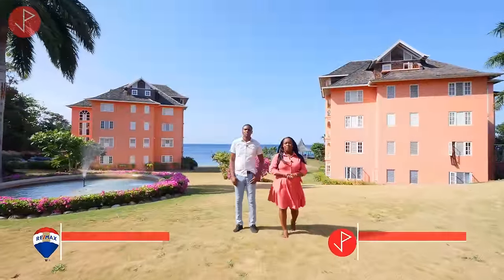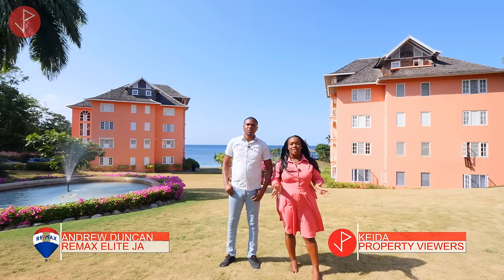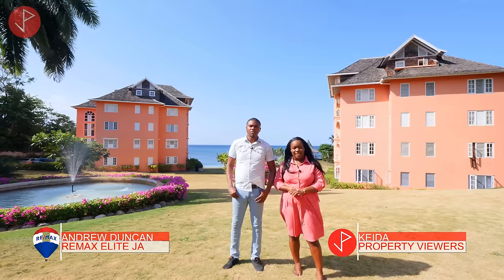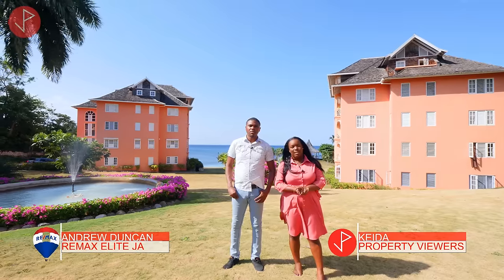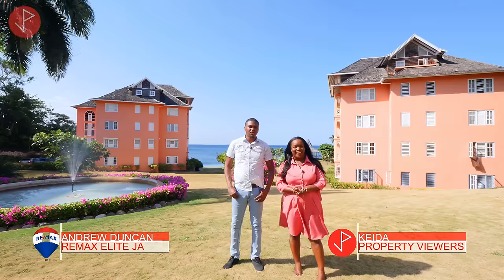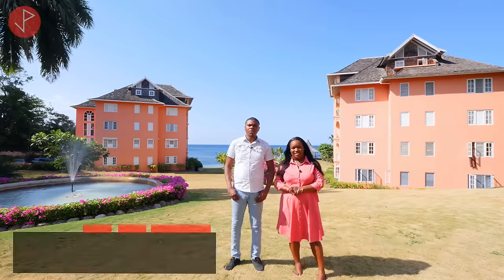Hi property viewers, welcome to another property tour. Today we're in the Garden Parish, Saint Ann, Jamaica, and we are here with realtor of RE/MAX Elite, Andrew Duncan, who will be telling us about some of his listings. Hi Andrew, please tell us about some properties today.